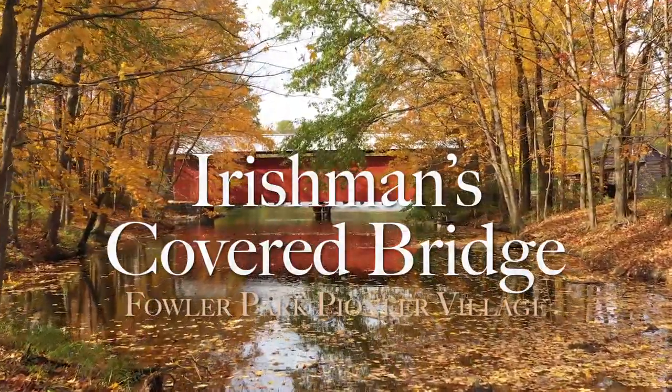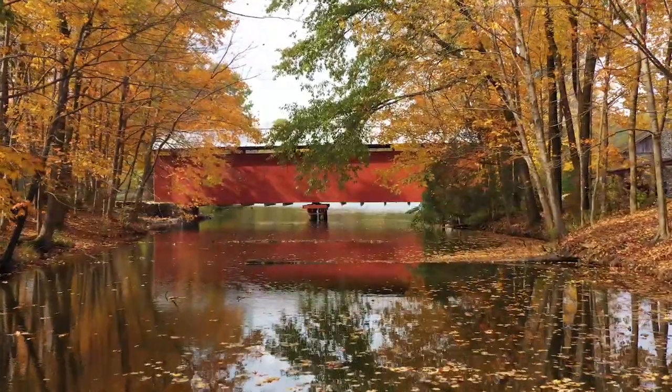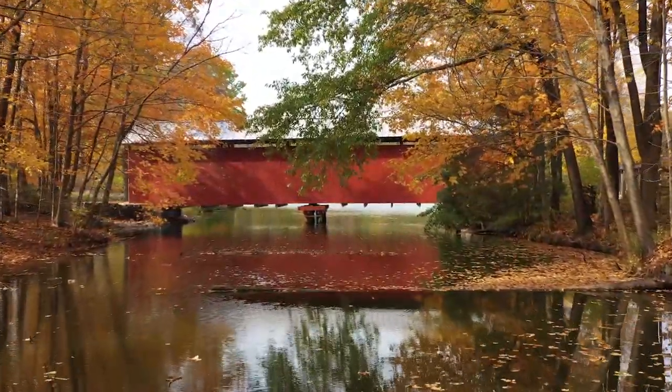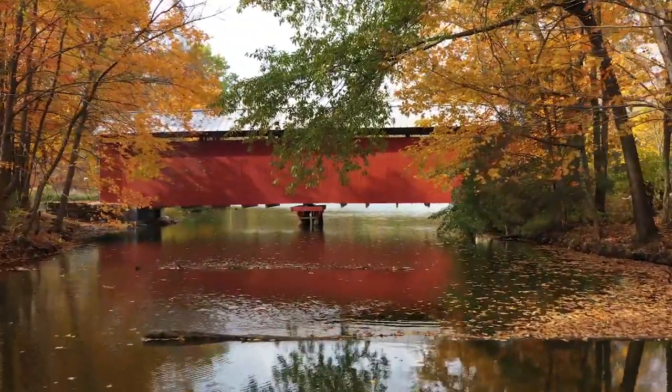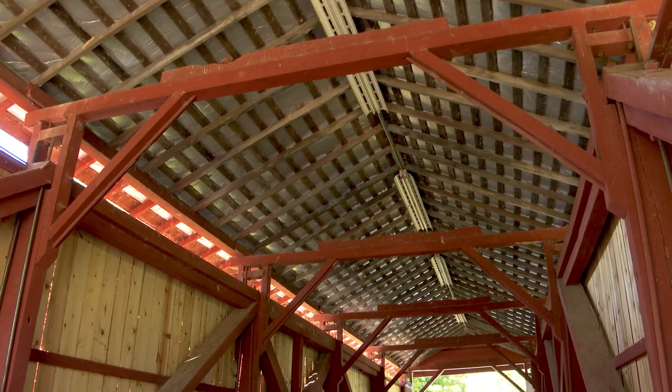This bridge was built in 1845 and is the third oldest covered bridge existing in the state of Indiana. C.W. Bishop was the builder of this bridge. He only built one other bridge in Indiana.